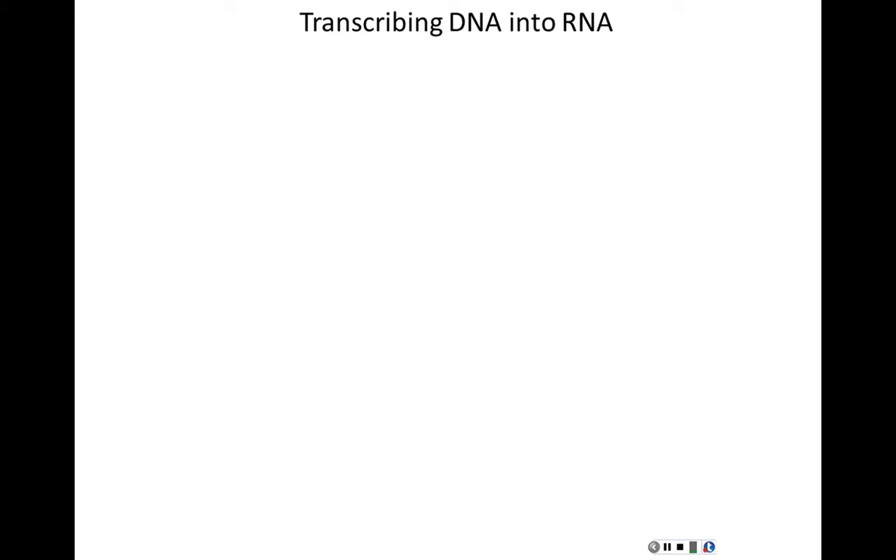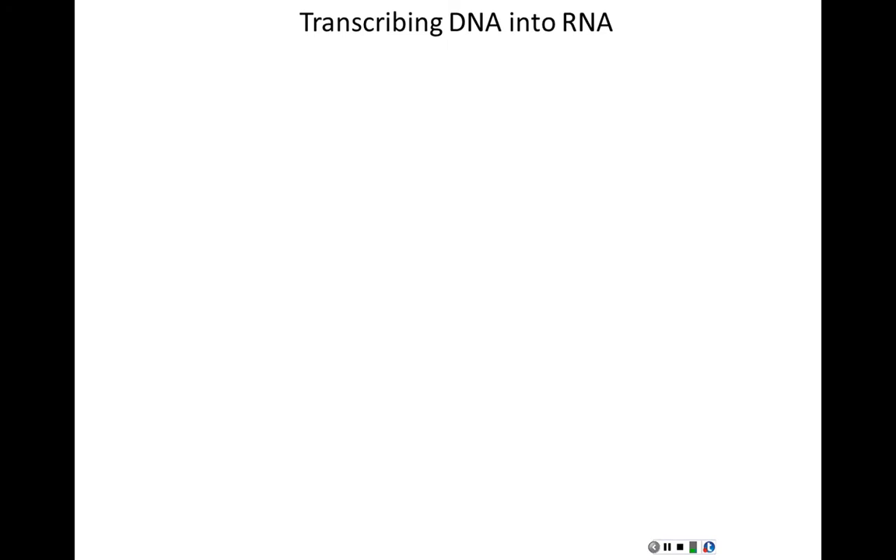How do we transcribe DNA into RNA, and more importantly, how do we transcribe only the genes we need? When the information in a DNA gene has been brought to fruition — manifested as a protein — we say the gene has been expressed. Gene expression means DNA genes being used for the purpose they were placed in the genome for.